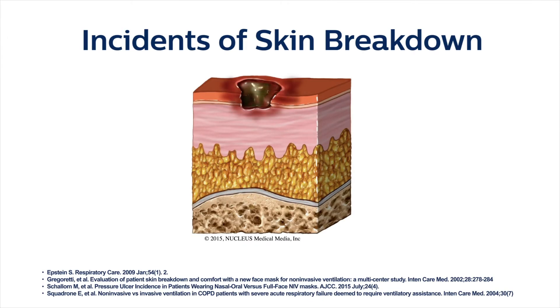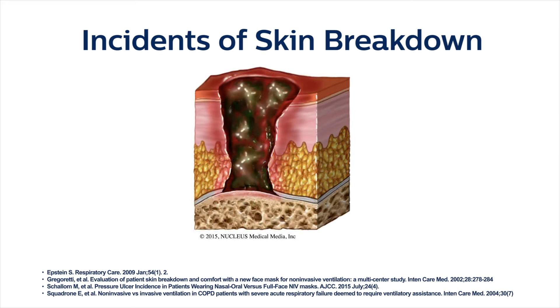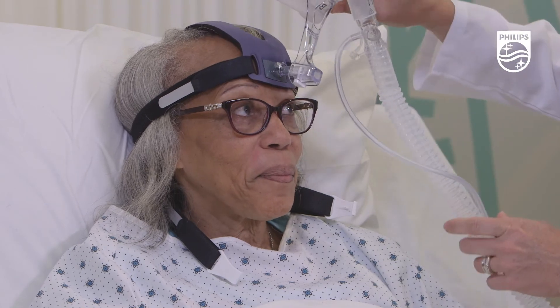Pressure injuries are classified as a preventable hospital-acquired condition, or HAC, and are no longer reimbursed by today's insurance guidelines. Mask rotation is a proven way to decrease skin breakdown by varying the pressure points on the skin.